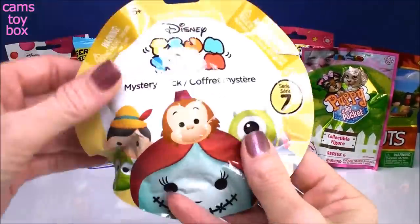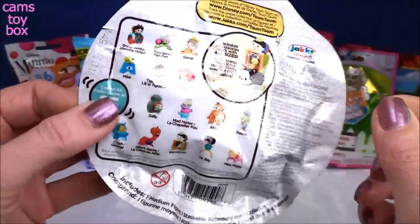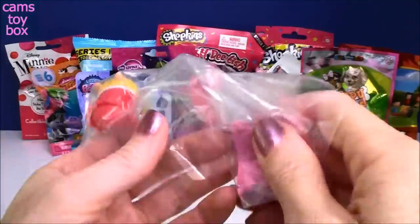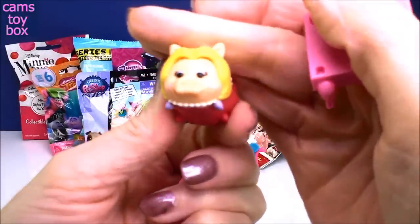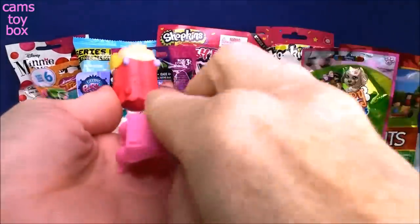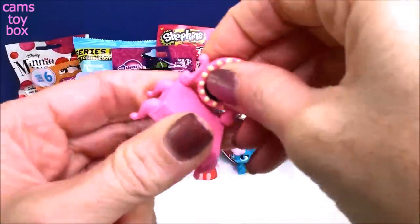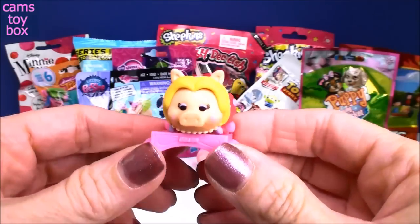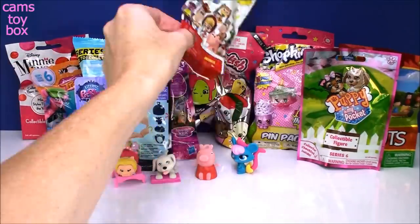Next is a Disney Zoom Zoom mystery pack from series seven — 15 different ones to collect, super cute and stackable with some awesome characters. We got Miss Piggy! She's even got a little pearl necklace on. It comes with a cute little vanity — here's the vanity table, here's the mirror, you pop that in, and Miss Piggy goes on top. Really cute — I love Miss Piggy!